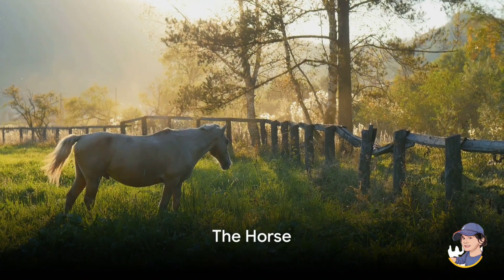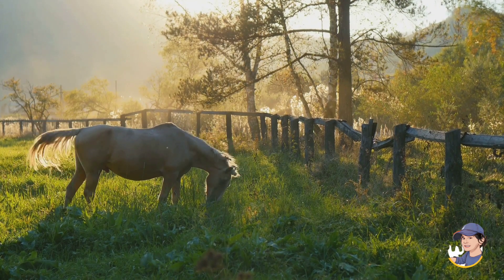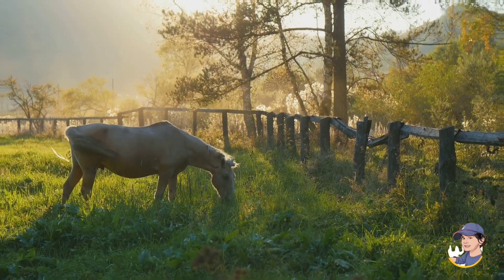Last but not least, here's the horse. Horses are like the speedy, four-legged friends of the farm. You can ride them, and they love to gallop and neigh with excitement. Giddy up!